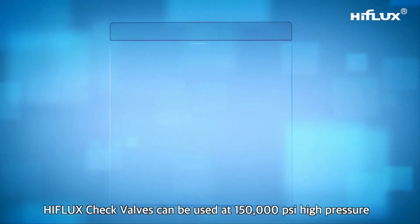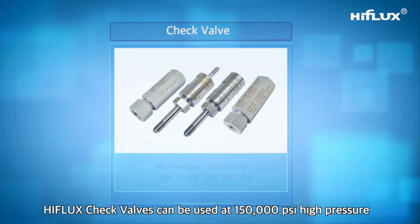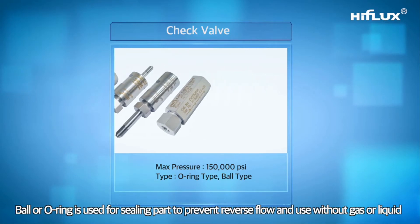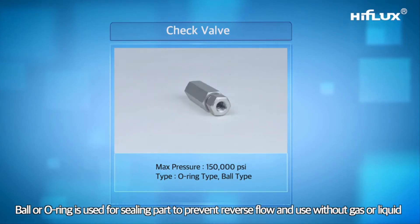High Flux check valves can be used at 150,000 PSI high pressure. A ball or O-ring is used for the sealing part to prevent reverse flow, and can be used with both gas and liquid.